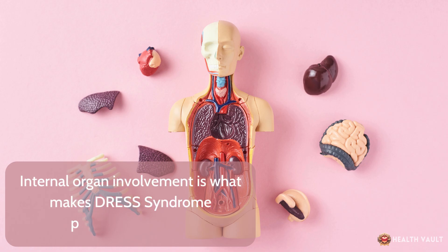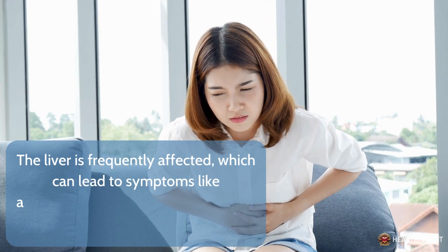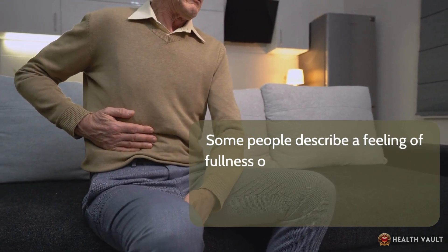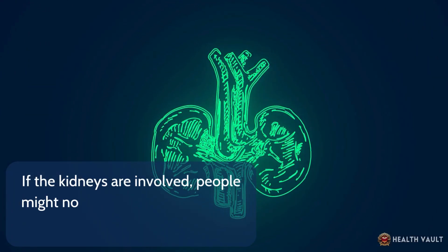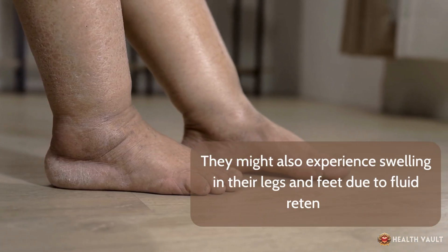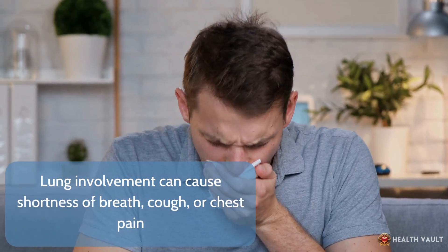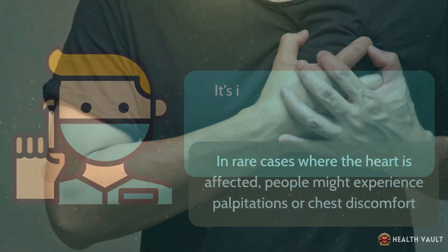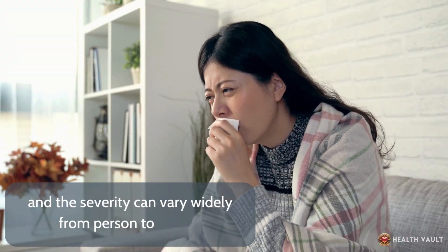Internal organ involvement is what makes DRESS syndrome particularly serious. The liver is frequently affected, which can lead to symptoms like abdominal pain, nausea, and jaundice — yellowing of the skin and eyes. If the kidneys are involved, people might notice changes in their urine output or color, as well as swelling in their legs and feet due to fluid retention. Lung involvement can cause shortness of breath, cough, or chest pain. In rare cases where the heart is affected, people might experience palpitations or chest discomfort. Not everyone will experience all of these symptoms, and severity can vary widely from person to person.